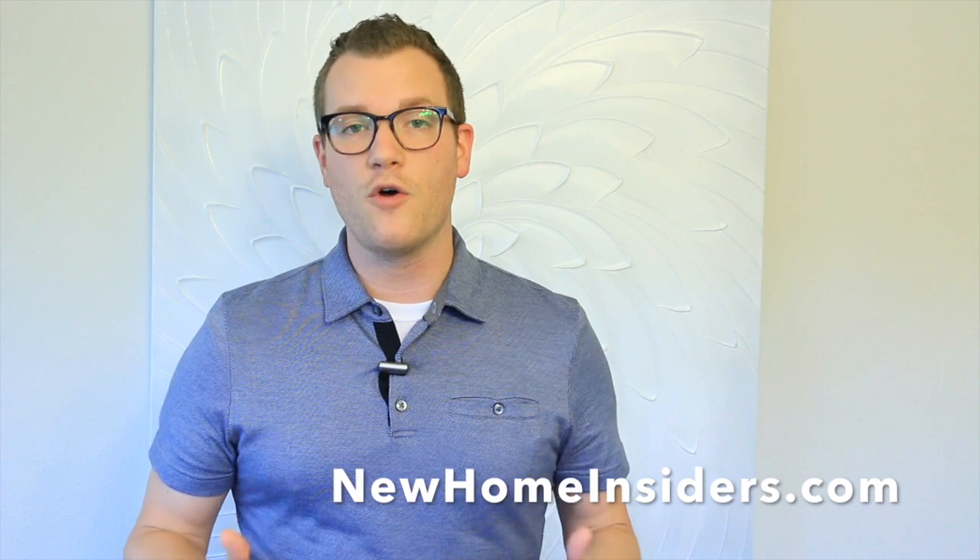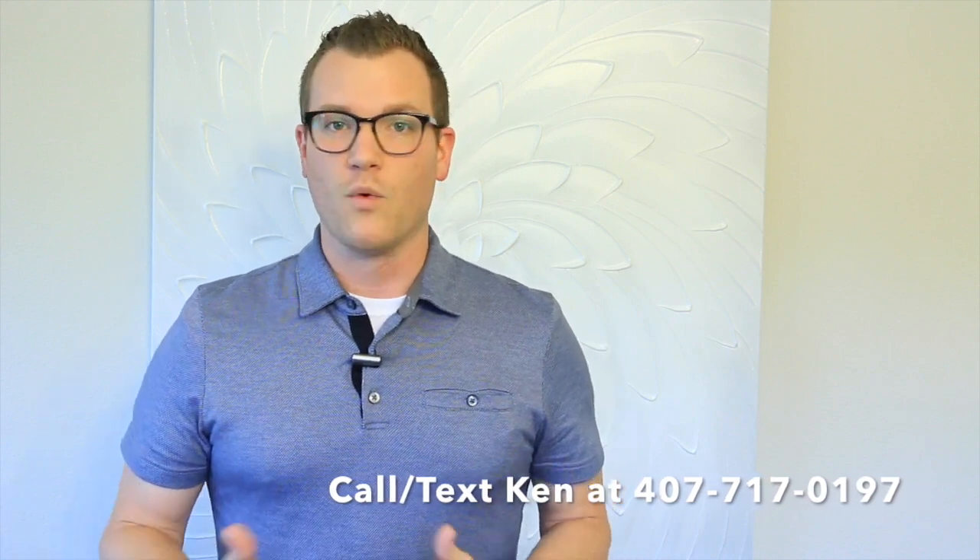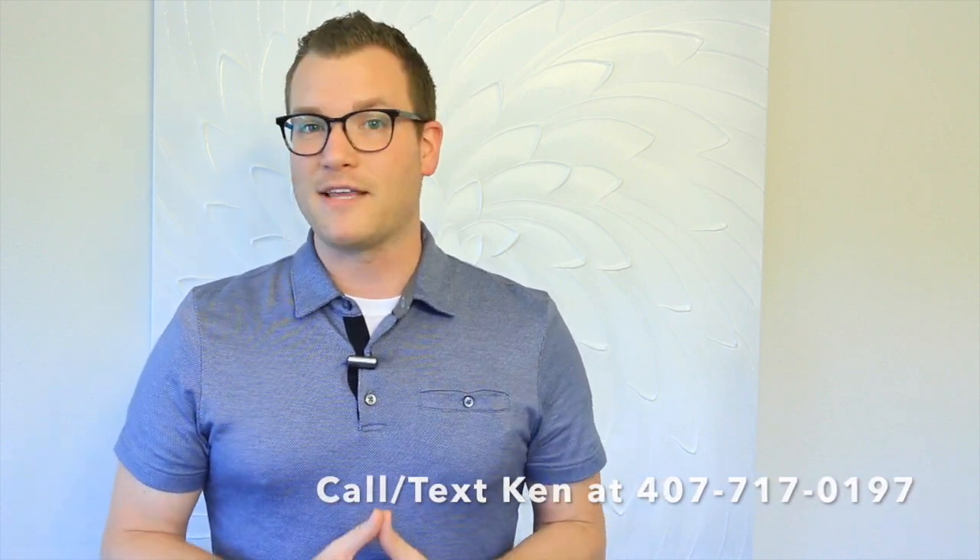That'll be very helpful for you. Number two: visit our website at newhomeinsiders.com — there you're going to check out the top 10 things and mistakes that buyers make when going through the new construction process and how to avoid them. Number three: give us a call today. Whether you're thinking about starting the process in a week or a couple years from now, it's really good to reach out now so we can help you plan accordingly. We're going to walk you through from start to finish and make the whole process seamless for you. Thanks so much and we'll talk to you soon.